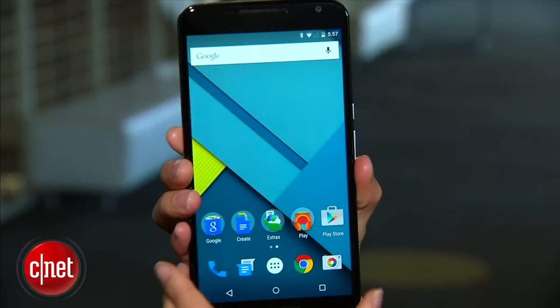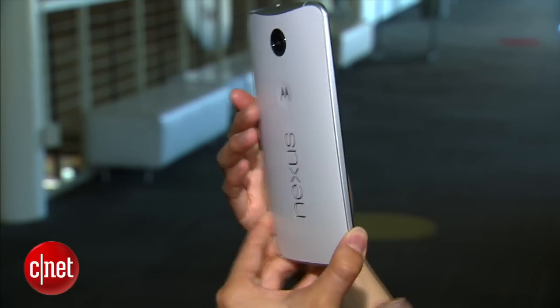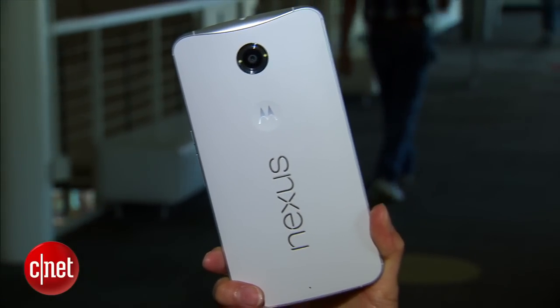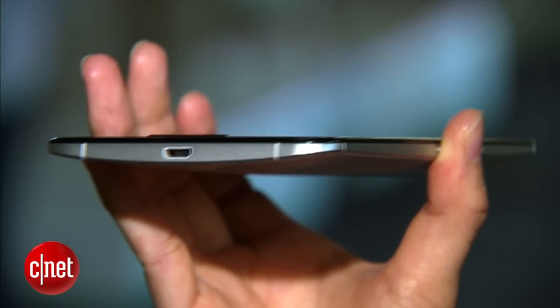The display also has a super sharp 1440 pixel resolution and 493 PPI. It's equipped with a quad-core 2.7GHz Snapdragon 805 processor from Qualcomm and an Adreno 420 GPU. There's also a 3.22Ah battery inside that has wireless charging capabilities like its predecessor and quick charge technology from Qualcomm.